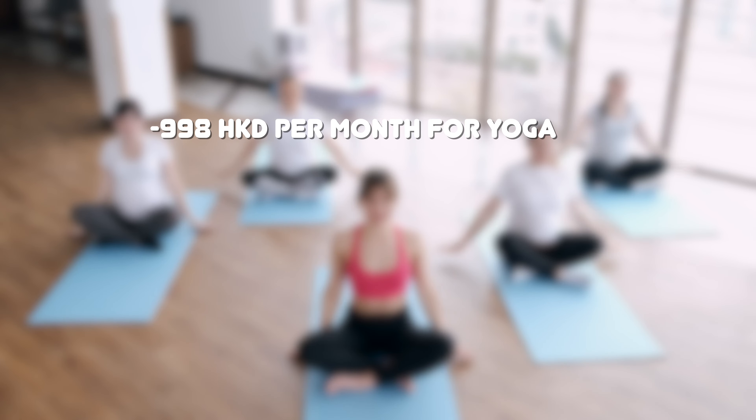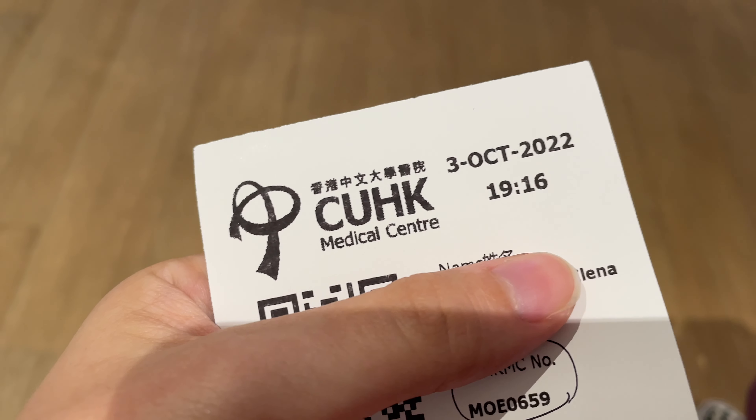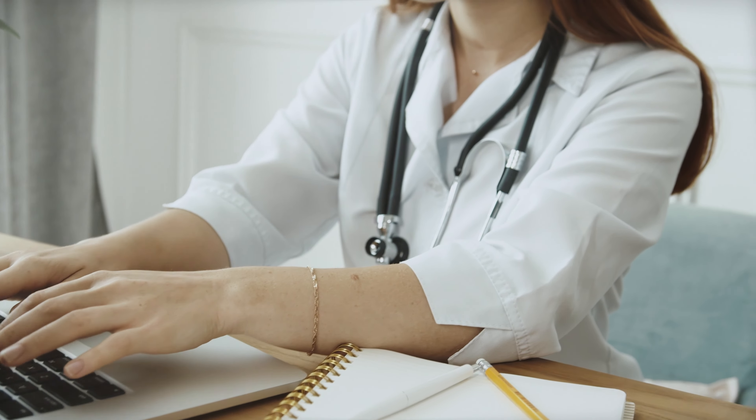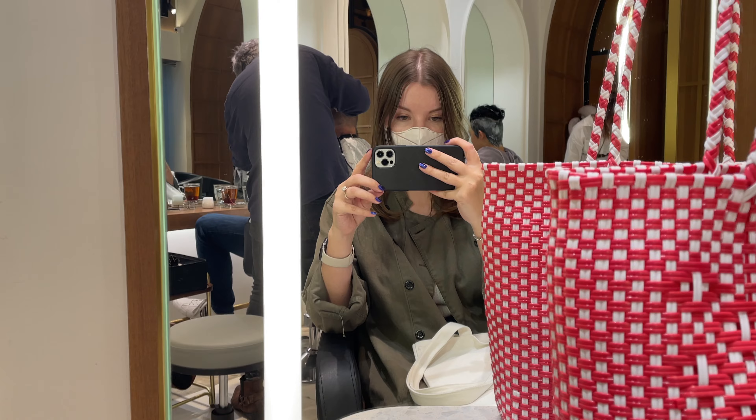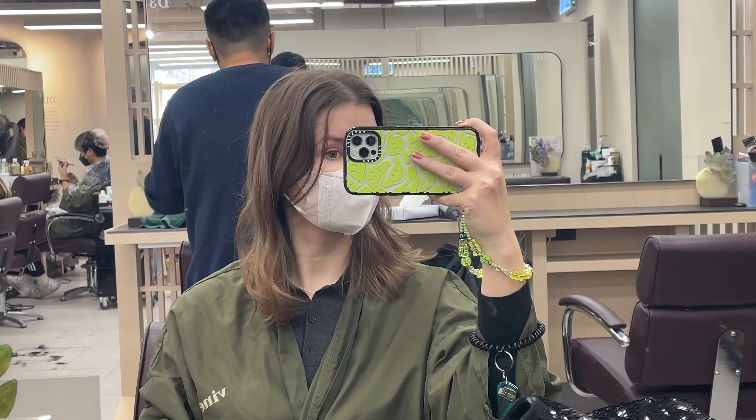For other expenses, I pay for a yoga studio membership at 998 Hong Kong dollars per month. Going to a doctor can cost anywhere from 300 to 2,000 Hong Kong dollars or maybe higher, depending on whether you go to a public or private hospital and what kind of specialist you're seeing. Haircuts can be very cheap or very expensive. If you go to a budget-friendly local salon, the price can be around 100 to 300 Hong Kong dollars. I usually pay around 600 Hong Kong dollars for my haircut, but it's more of a treat and I don't go every single month.